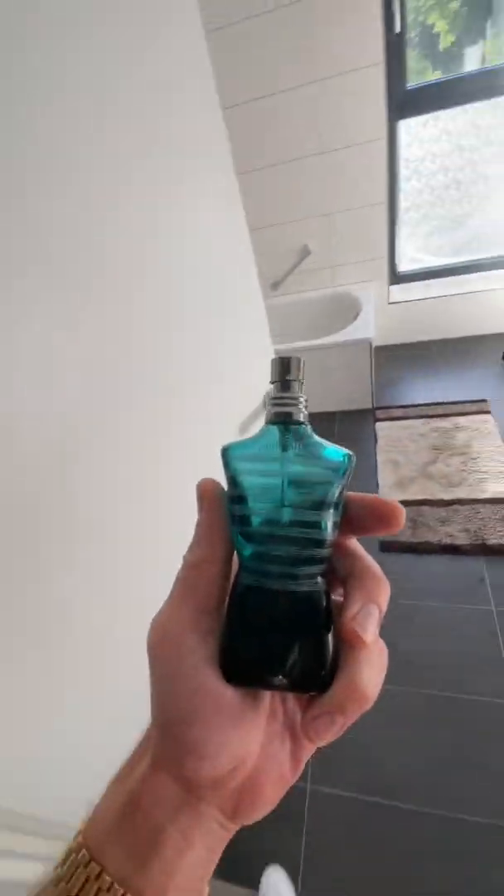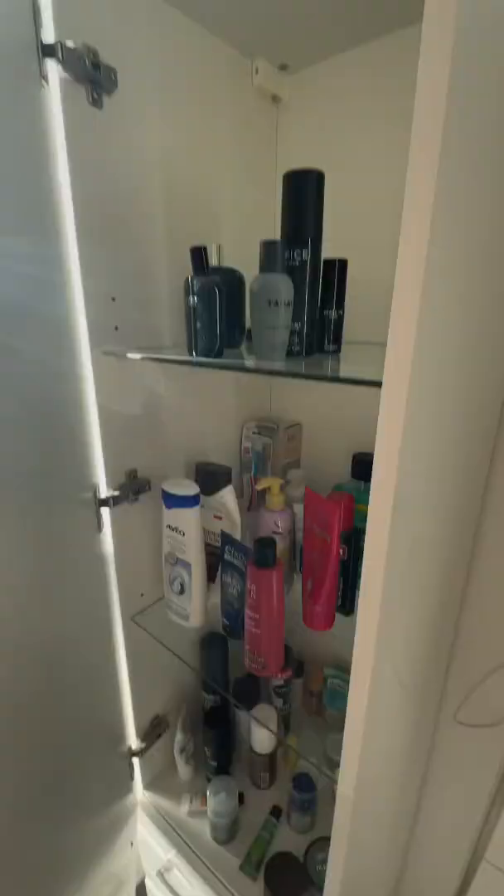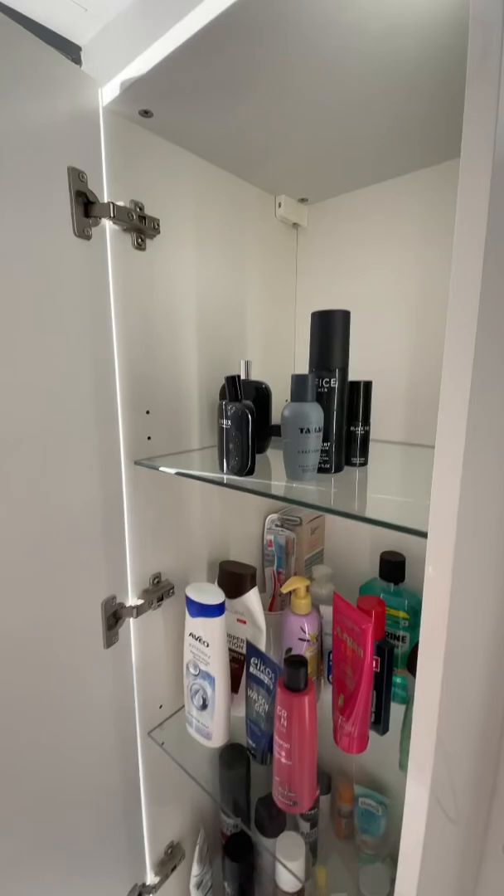Storing your fragrance correctly — how to do it? Definitely not like this, exposed to light. What would be better? Put it here, in a cool and dark place.